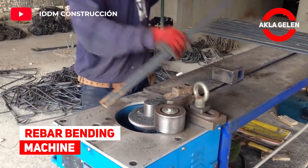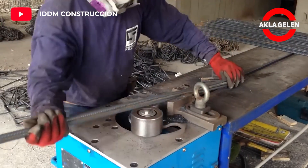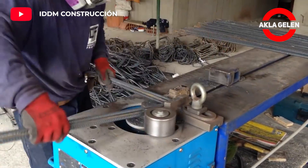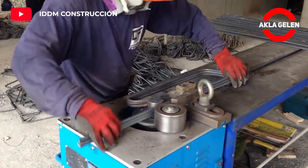Rebar bending machine. Rebar bending machines are strong, durable, and easy to use. They feature the ability to bend both manually and automatically.